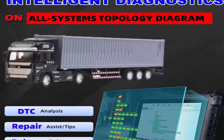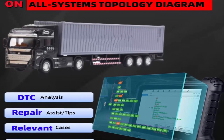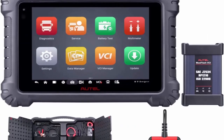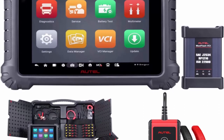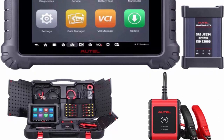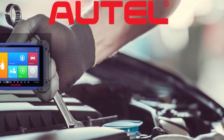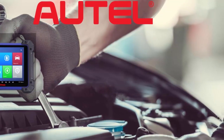The whole new MaxiFlash VCI delivers smooth operation, with a 15,000mAh super-large battery supporting heavy-duty battery test and health reports. As the first intelligent diagnostic heavy truck scanner in the industry, the MS909 CV can perform 36-plus special service functions, bi-directional and active tests, making it the best investment for large heavy-truck repair and maintenance workshops. Features include advanced ECU coding, intuitive topology diagram, and intelligent diagnostics.